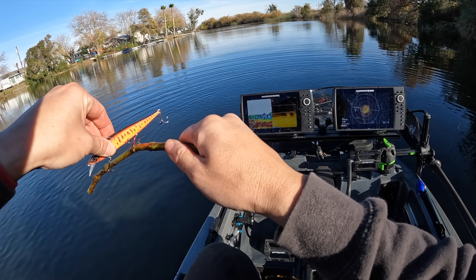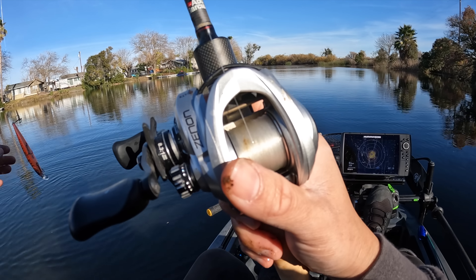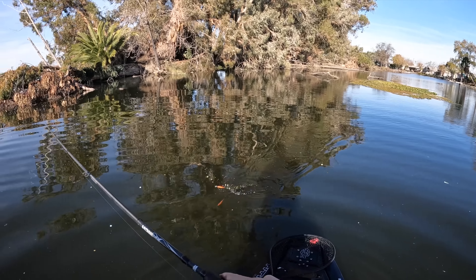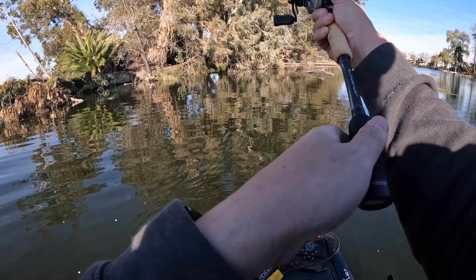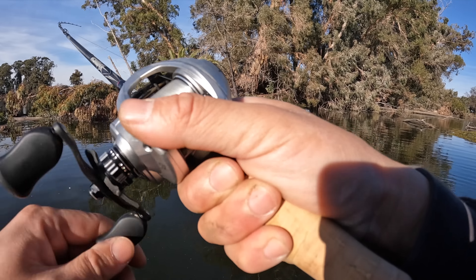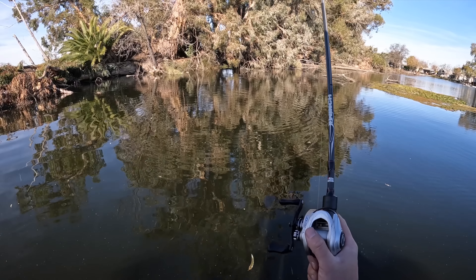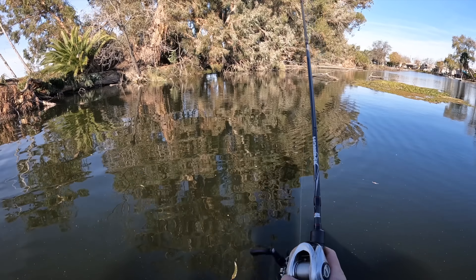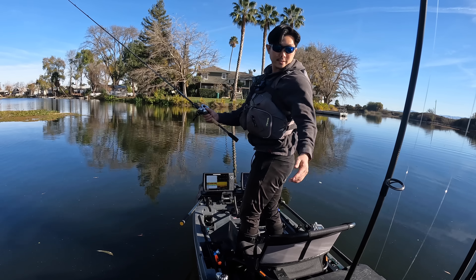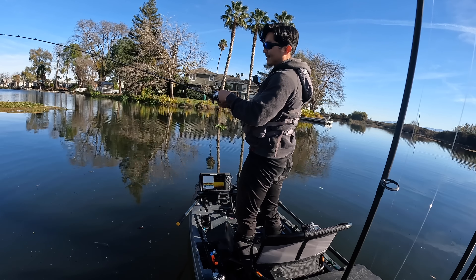Might be time to move on and cover some more water. Maybe there are groups of fish in these areas where we're getting bit and they're just getting wise, or maybe we're just hitting them at the right time. Hard to say. Got one — ooh, there's the Delta dinky! Wow, that was like a six-incher — that's the Delta I remember from 2023. It's a bite though. I think it's safe to say jerk bait has been the most productive bait for me today. I brought ten rods — you just don't know what they're going to be biting, gotta bring it all.